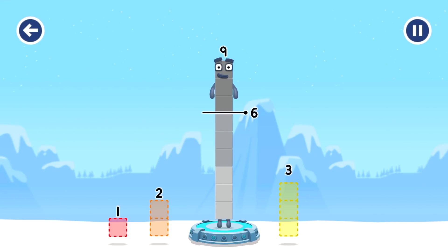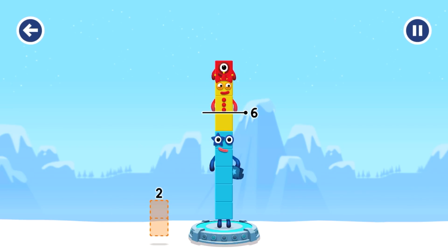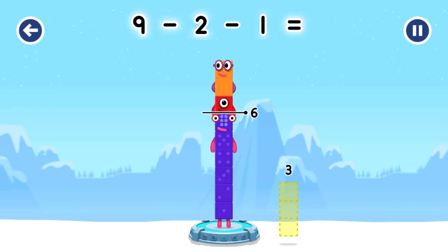Take number blocks away from 9 to leave 6. That doesn't seem right. Keep trying — try a smaller number. You've solved it! 9 minus 2 minus 1 equals 6.